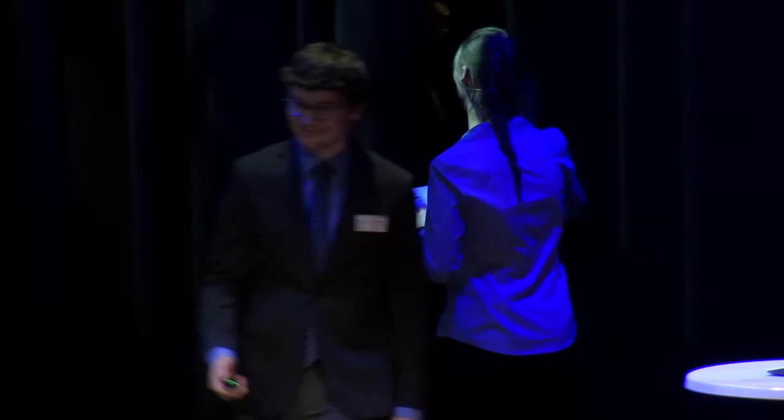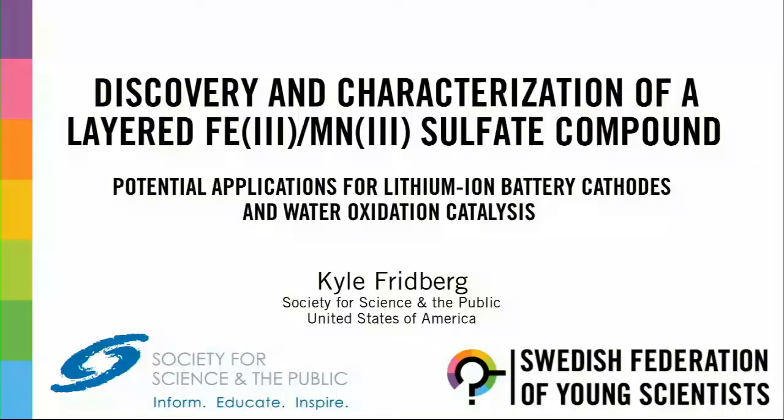And now we are going to welcome Kyle Friedberg from the US. My name is Kyle Friedberg and I'm going to be talking about some of the research that I did about a year ago involving a mixed metal sulfate compound.